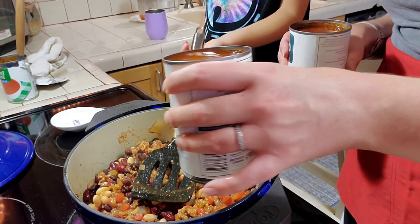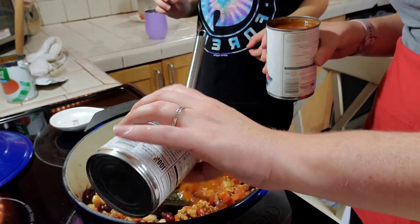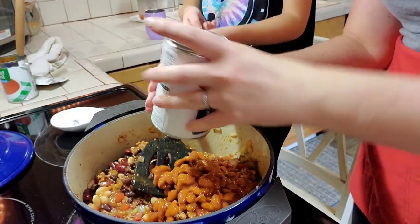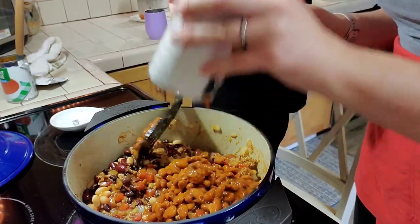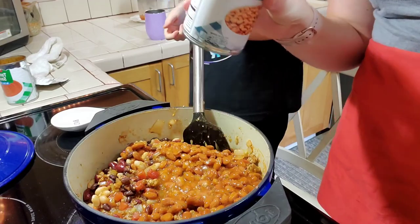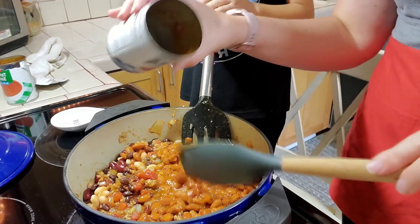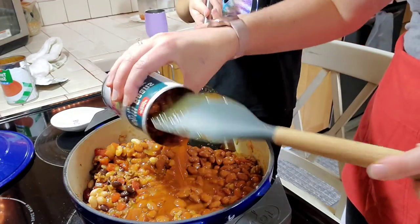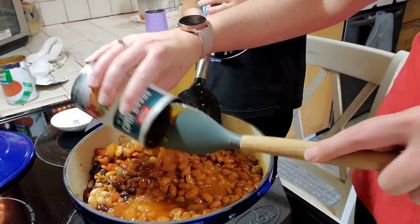The last thing we're going to add are these chili beans. I'm going to add this one in because they're pretty saucy — there's a lot of juice in them; I didn't drain these ones. So we're going to add two cans of these chili beans.